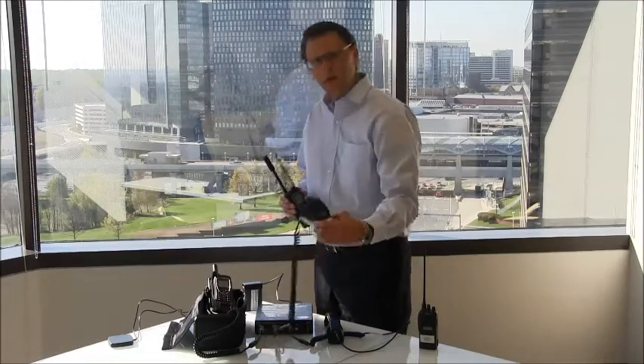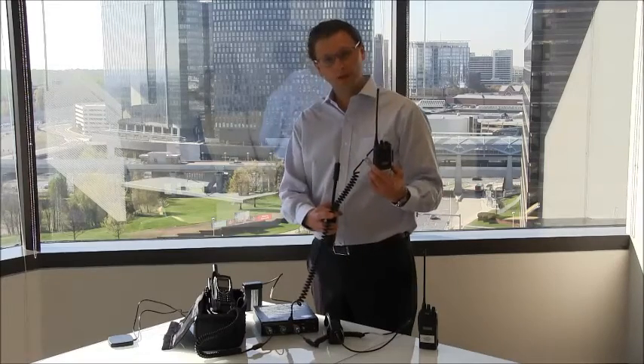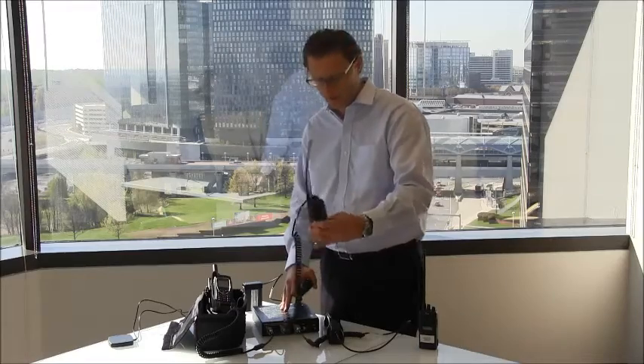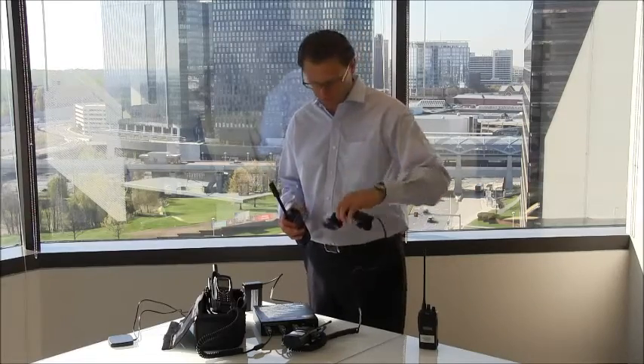Here we've also got a LAN mobile radio, which again, through a cable manufactured by Communication Applied Technology, is also attached to the ICRI device. And here, in this case, we also have a handset connected to the ICRI, which enables it to be used as a base station.